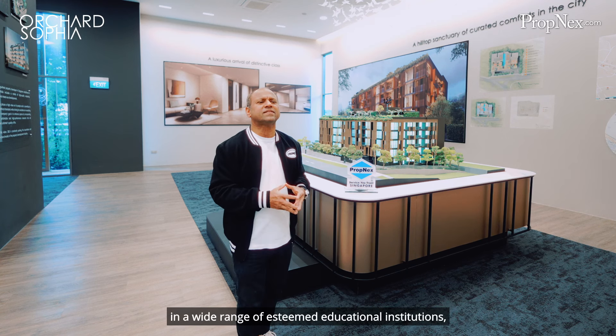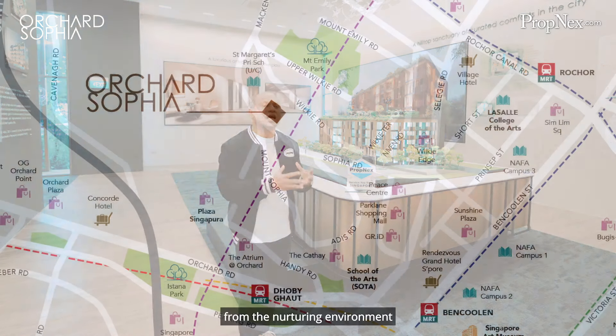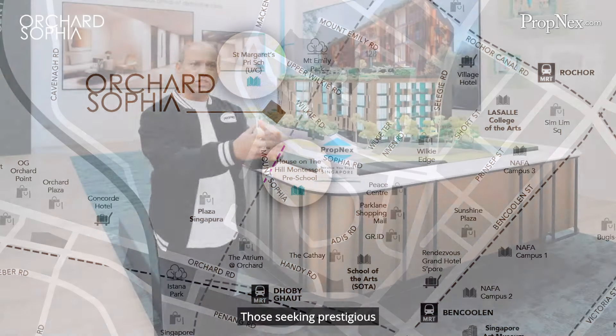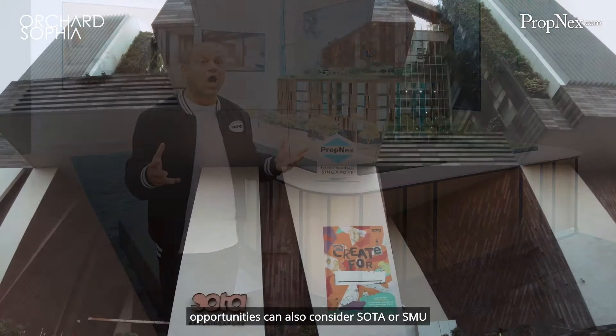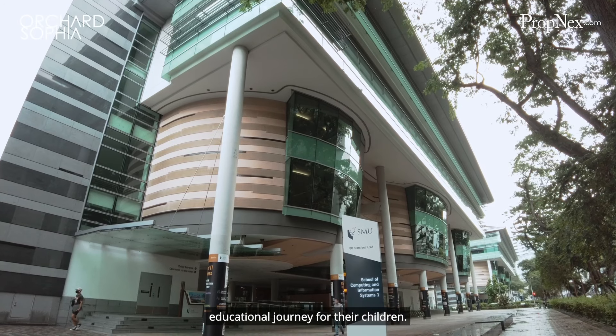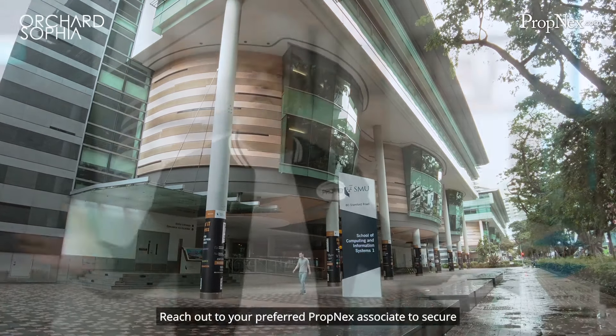Families can enjoy the convenience of enrolling their children in a wide range of esteemed educational institutions, from the nurturing environment of House on the Hill Montessori, to the reputable St Margaret's Primary School just beside Orchard Sophia. Those seeking prestigious opportunities can also consider SOTA or SMU to ensure a well-rounded educational journey for their children.